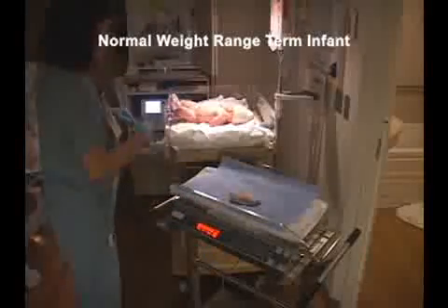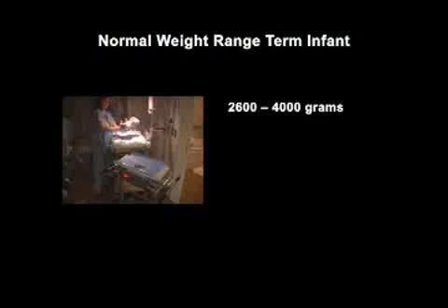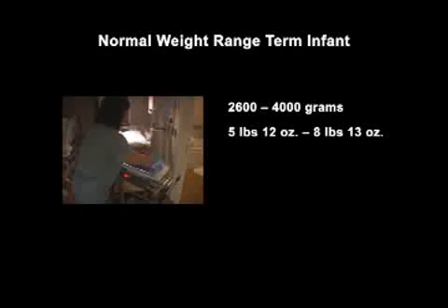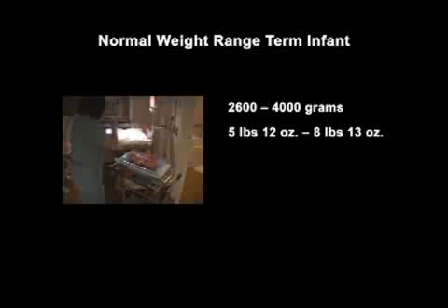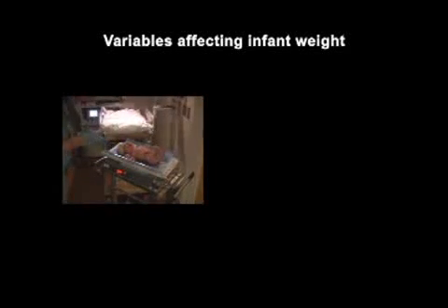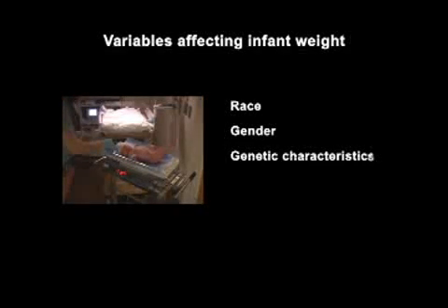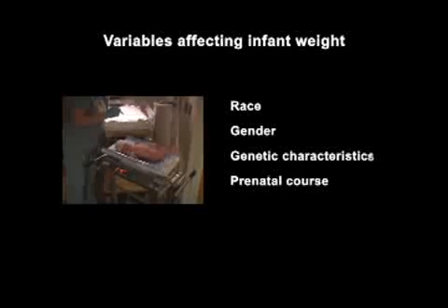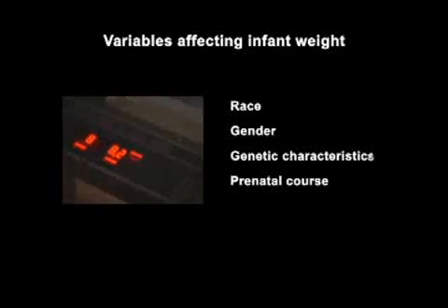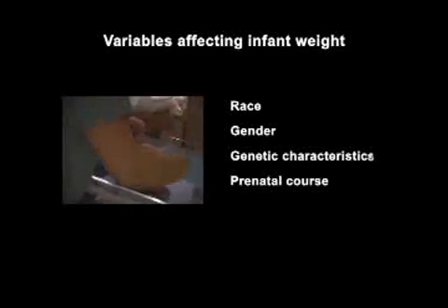Normal weight for term newborns — that is any baby born at 37 to 42 weeks gestation — has a range of 2600 to 4000 grams, or 5 pounds 12 ounces to 8 pounds 13 ounces. Many variables can affect where a baby falls in this range, including race, gender, genetic characteristics such as the physical size of the mother and father, and prenatal course. It is good practice to have a conversion scale immediately available for parents who want to know the weight in pounds and ounces.